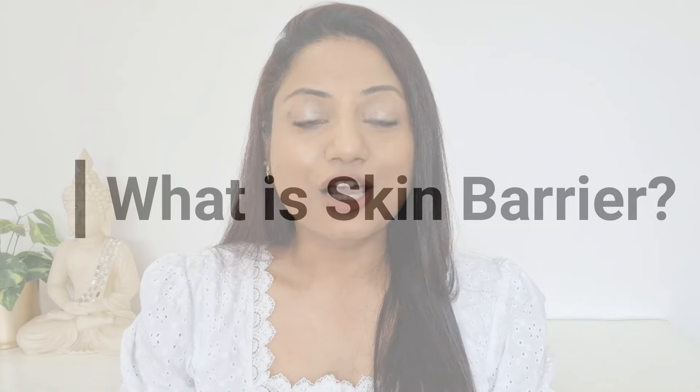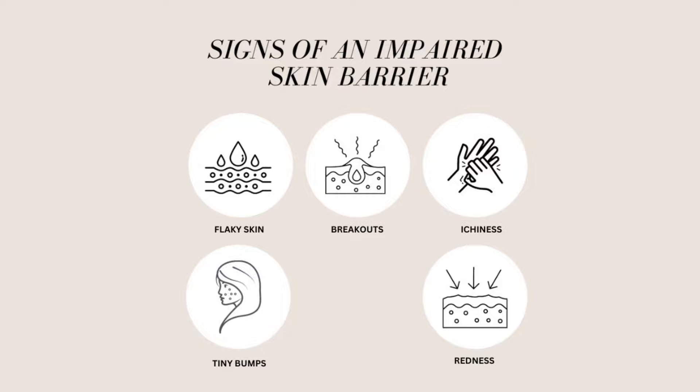Before I begin talking more about the products, let me first explain what exactly the skin barrier is. The skin barrier is the outermost layer of the skin that protects your skin from environmental stresses and moisture loss. If your skin barrier is compromised, it can lead to redness, itchiness, breakouts, tiny bumps, and flaky skin.